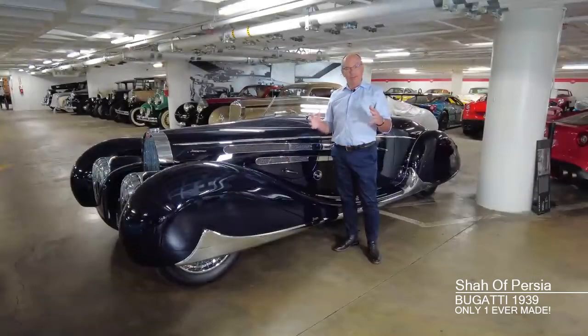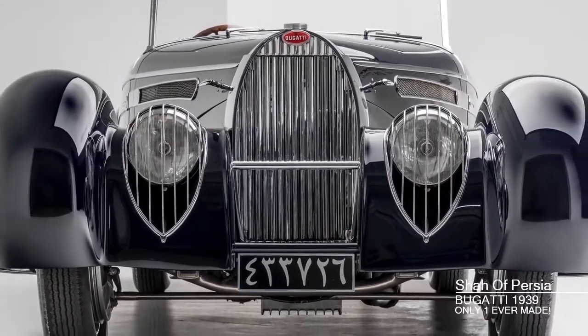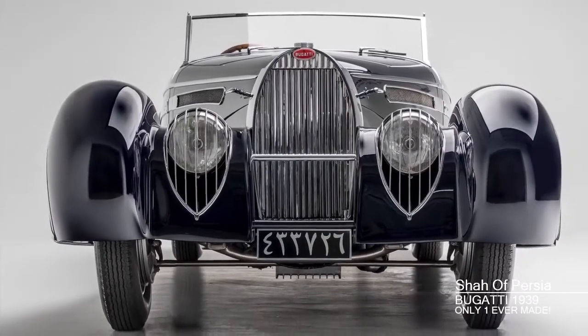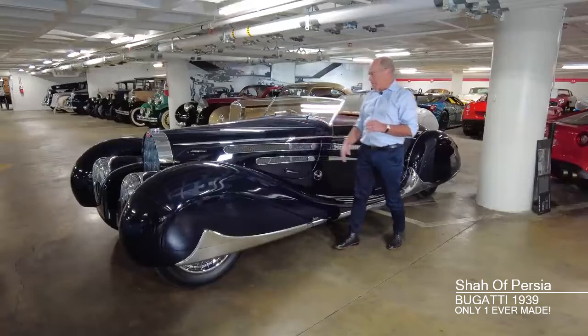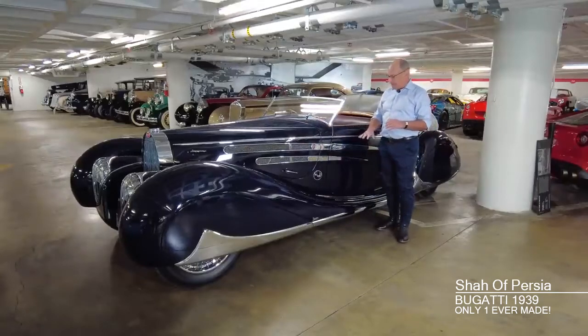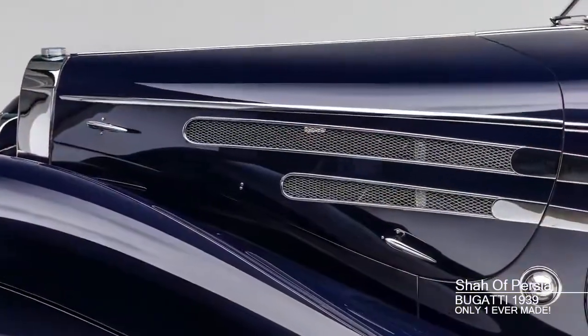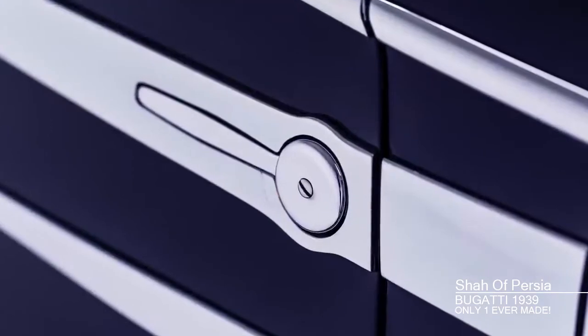Looking at the front of the car, you'll notice that they had to make allowances for the wheels to turn, so the fenders are out a considerable distance from the wheels. But looking in profile, this car glides over the surface and everything about it is hand-built. Everything is one of a kind — even these little chrome flashes on the side, the chrome trim and handles, are unique to this car.